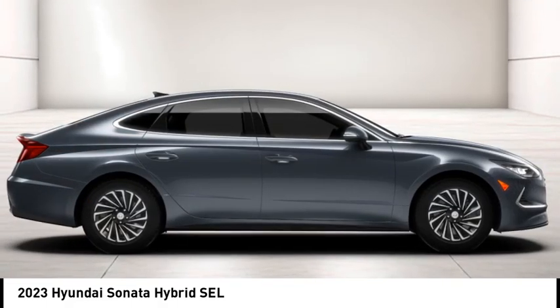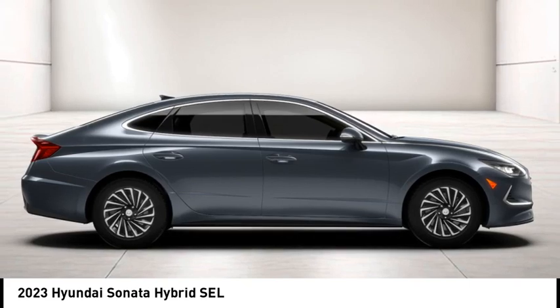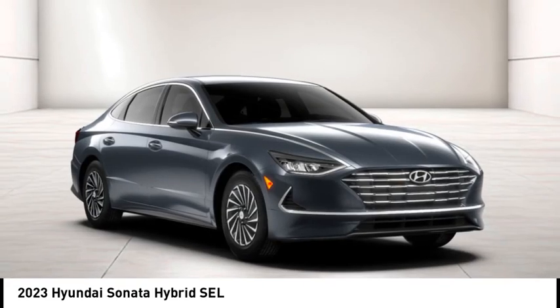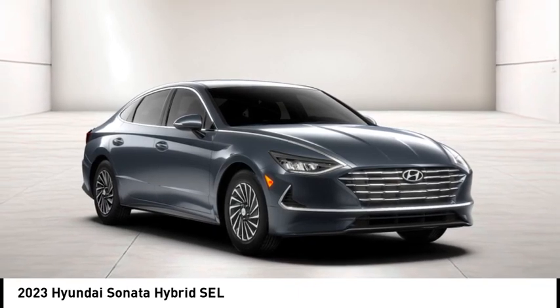More power, less fuel, no guilt. This vehicle has less than 100 miles. Wouldn't you look great in this vehicle? Stop in today and see for yourself.